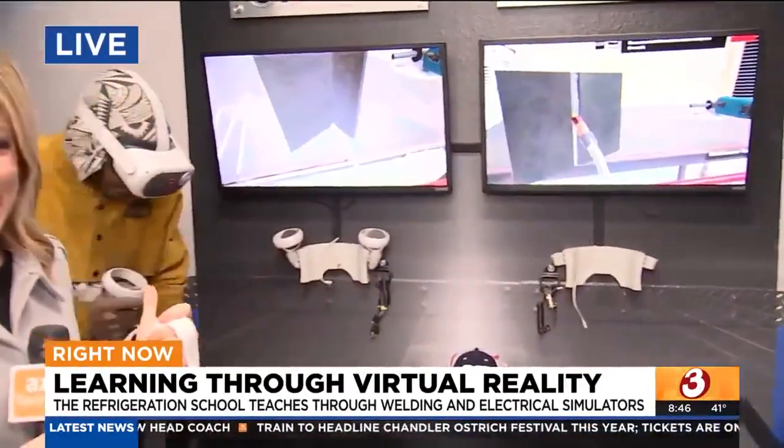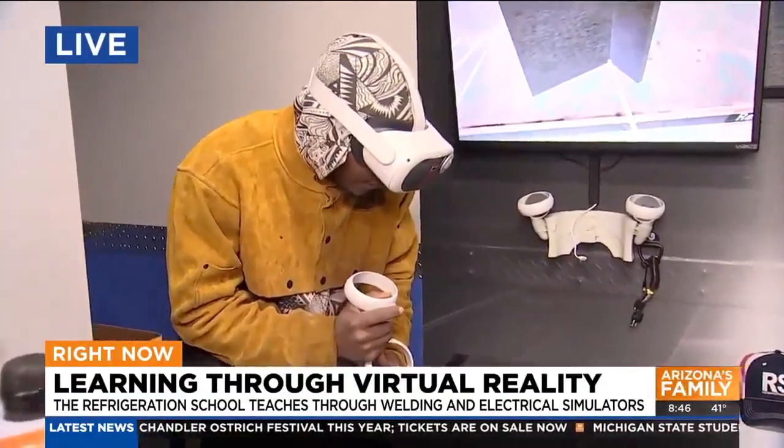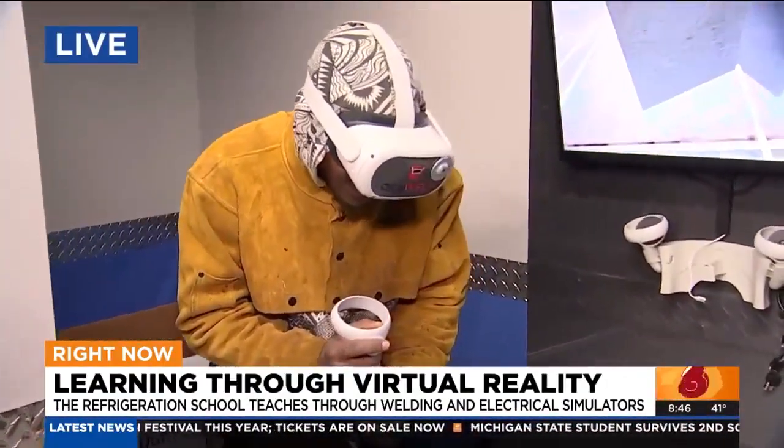Good morning. I just took the headset off, I will say. I had a lot of fun playing around with it — it is quite challenging, but it really mimics the real world. We have Tim joining us right now. He is doing something really cool, so we're going to kind of interrupt his project here.